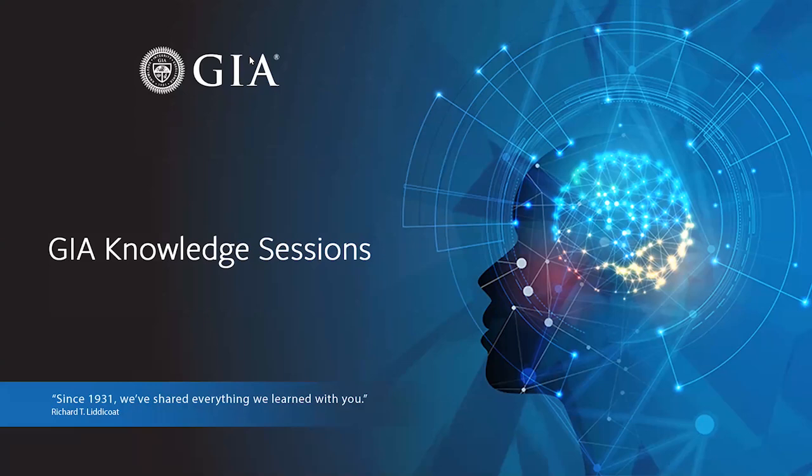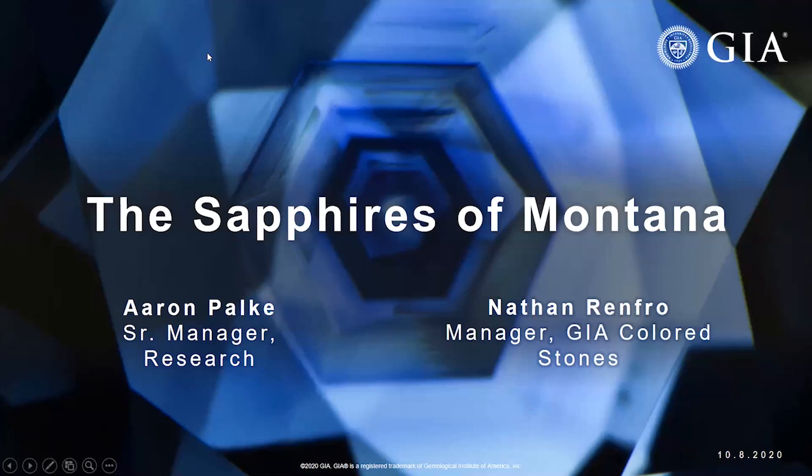I'm excited to kick things off today. My name is Robert Weldon. I'm the director of the Richard T. Liddicoat Gemological Library and Information Center here at GIA, and I'm joined by two fabulous people. I'm honored to introduce Dr. Aaron Palke, Senior Manager of Colored Stone and Research. Dr. Palke spends his days studying a range of topics from treatments to the geological and geographic origin of colored stones, focusing on ruby, sapphire and emerald.